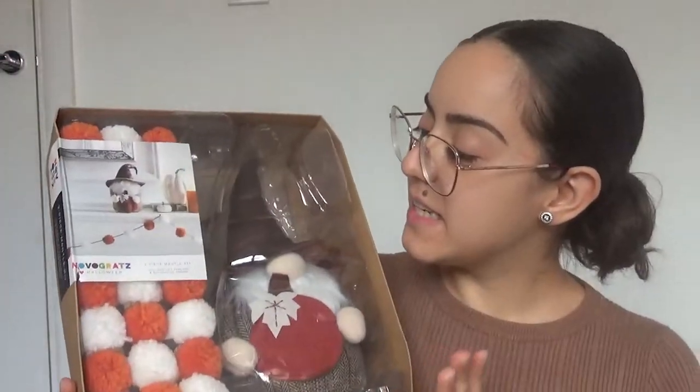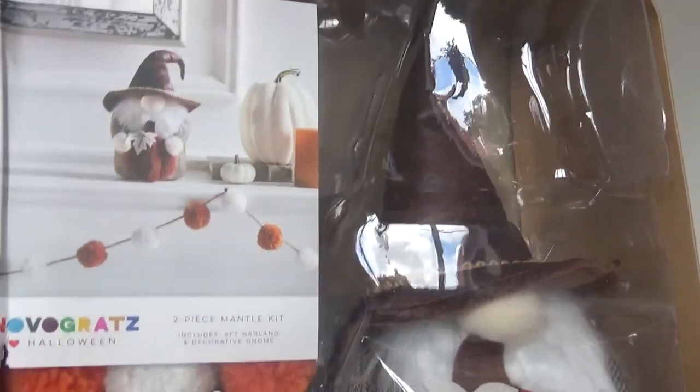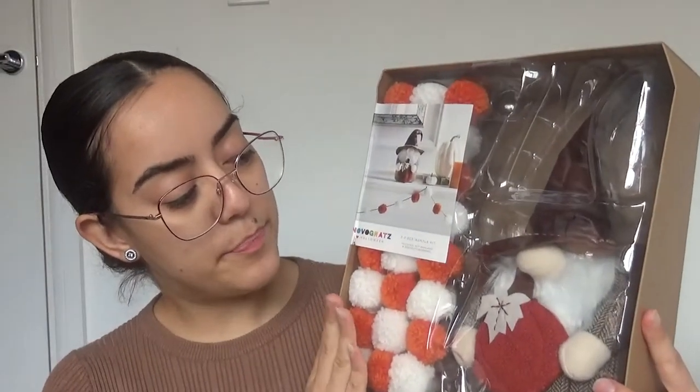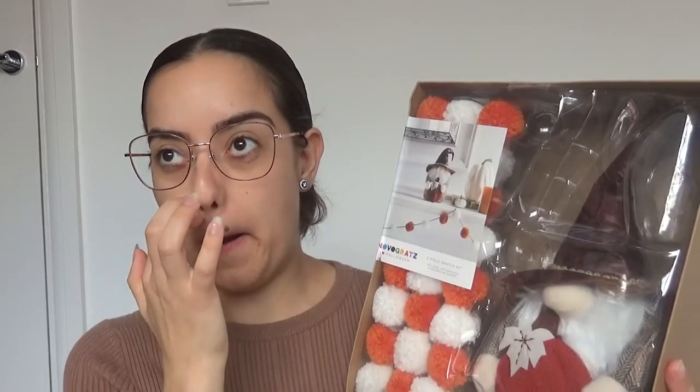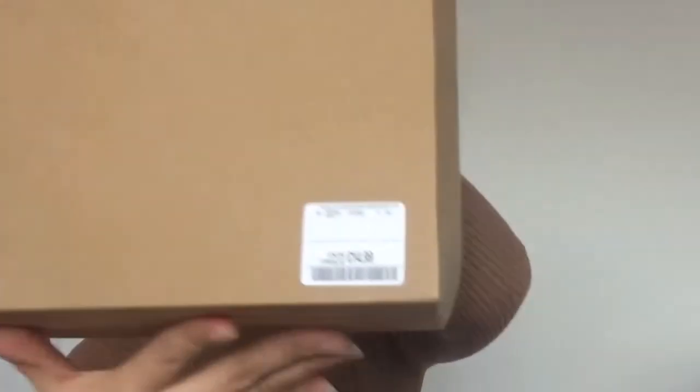The next three items I picked up were from TK Maxx and HomeSense. I picked up this adorable kit — it's a two-piece mantle kit that includes a six-foot garland and a decorative gnome. I picked this up for my son Logan who is 10 months old. I just love this little guy especially with the little pumpkin on his hand. I'm thinking of putting it on his window sill rather than the shelf above his crib since he's standing up and reaching for things. This little kit was £14.99.